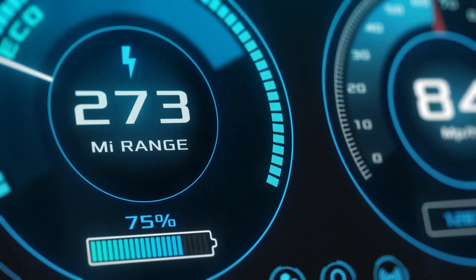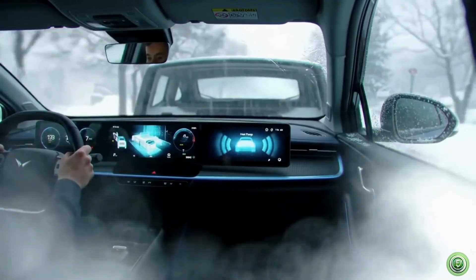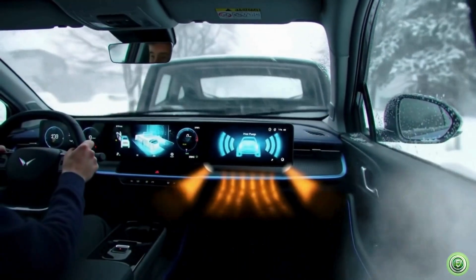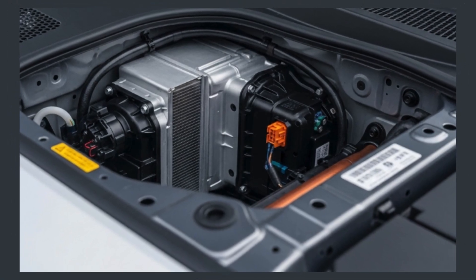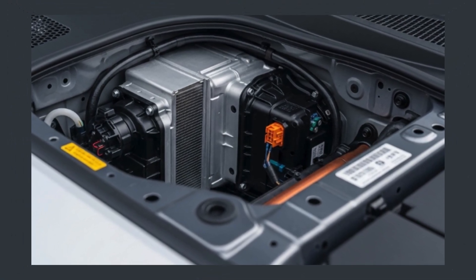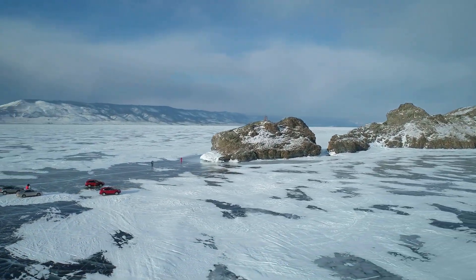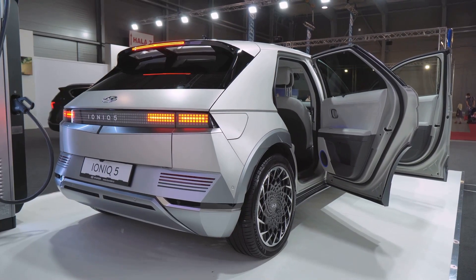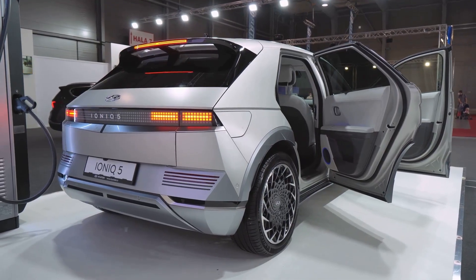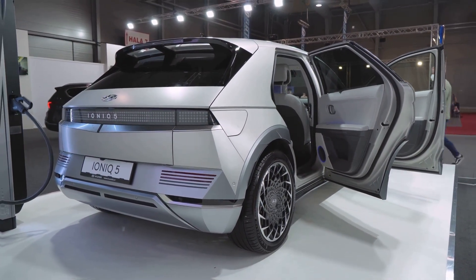When shopping for an electric vehicle, ask this simple question: does it have a heat pump? If you're driving in areas with temperature swings, this single feature could make a huge difference in comfort, cost, and range. Models like the Tesla Model Y, Hyundai Ioniq, and Kia EV6 are all great examples of EVs equipped with heat pump systems.